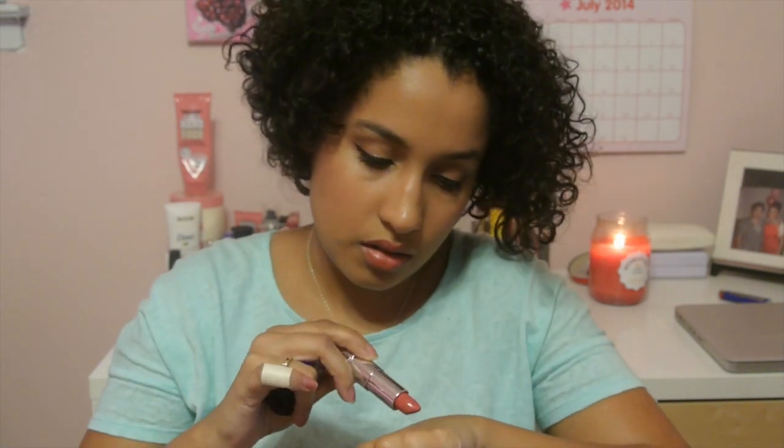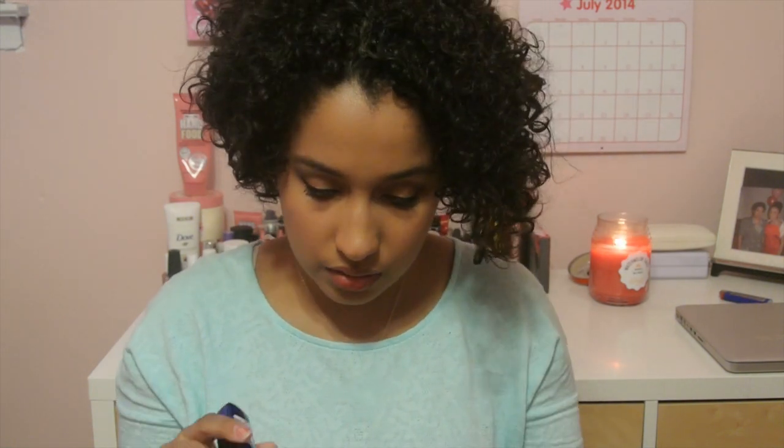The next lip product I have in here is the Rimmel Moisture Renew in Coral Garden, which is currently my favorite by them. It's very pigmented — it's a nude, but not a pinky nude. It's more of a reddish-undertone type nude. I kind of like it. I usually have this or that in my bag just in case I want to touch up my color.